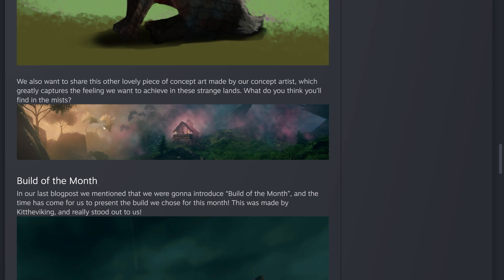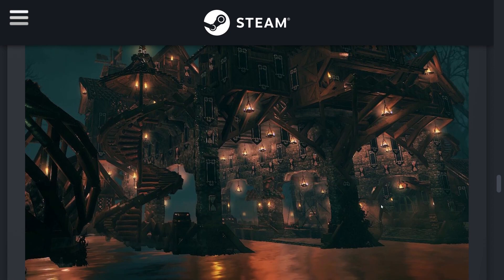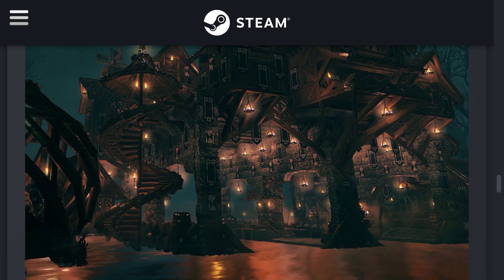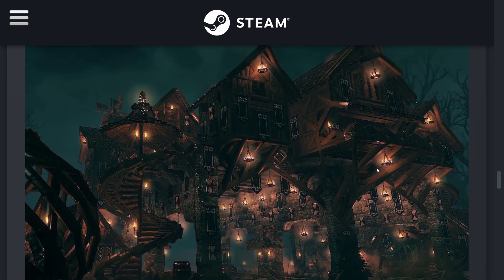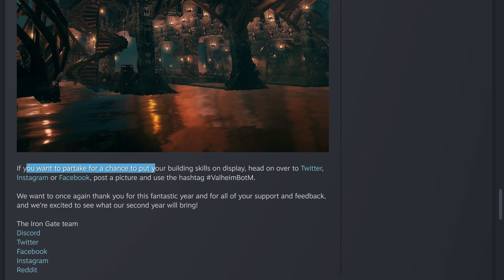They also honor the Build of the Month — something they mentioned in the last blog post. The build they chose was made by Kit the Viking and really stood out. It looks like a boat dock with a really cool house built over it, or maybe multiple houses like a little village, with a spiral staircase and more structures off to the side. Congratulations to Kit the Viking — that is super cool.